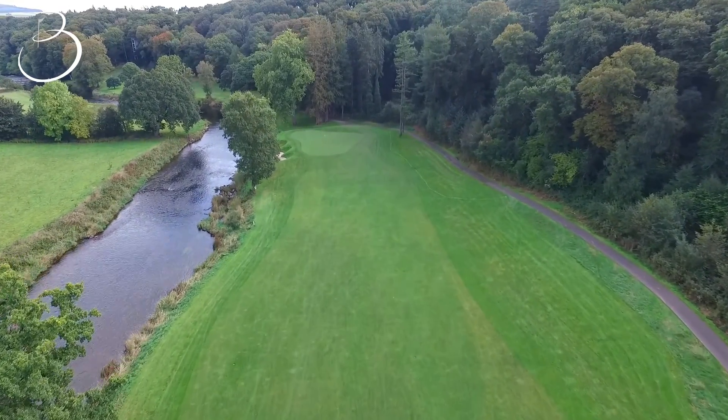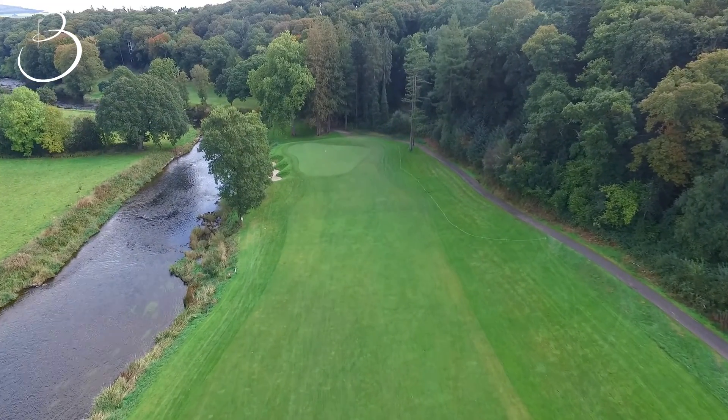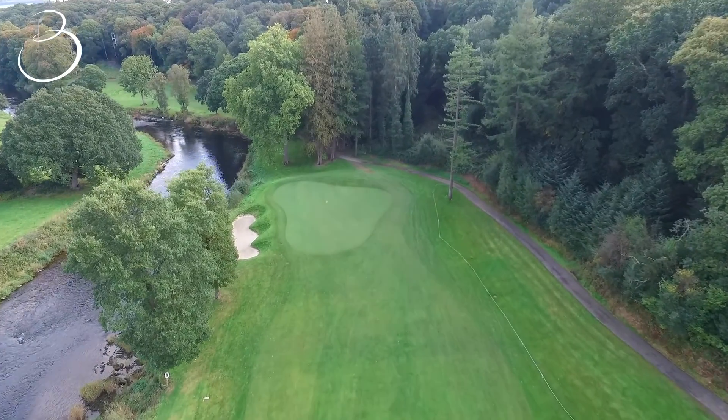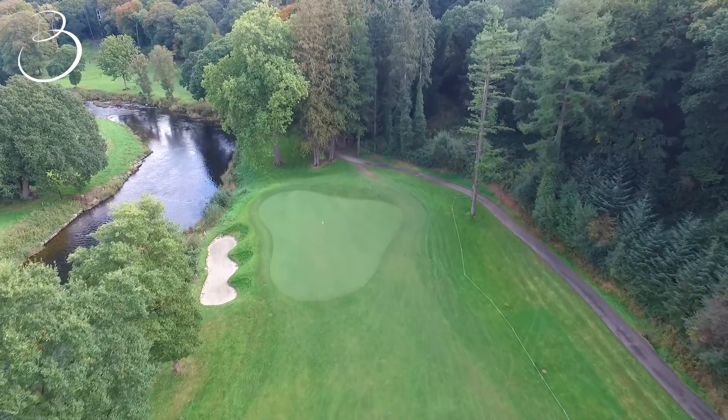Course management on your second shot is wise. With the river close to the left of the green and one bunker situated on the left as well, the golfer should favour the right side of the green.